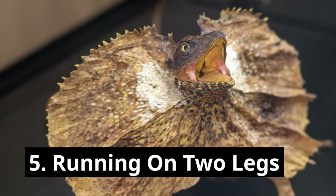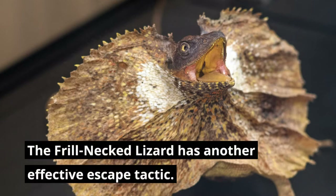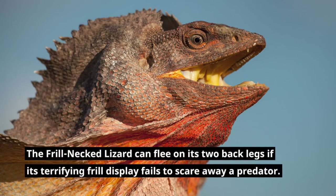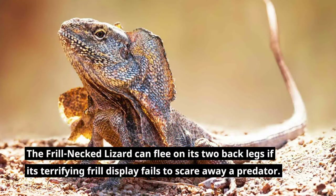Running on two legs is another effective escape tactic for the frill-necked lizard. If its terrifying frill display fails to scare away a predator, the frill-necked lizard can flee on its two back legs.